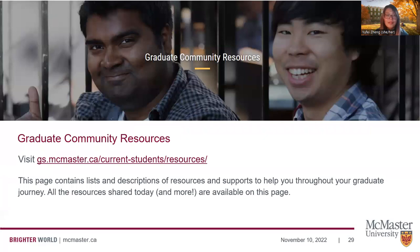All of this information and more can be found on our website and graduate community resources page. After you arrive in Canada or at the university, I highly encourage you to access and bookmark this page, as it contains the resources and information to help you throughout your graduate journey, including everything shared today and even more resources.